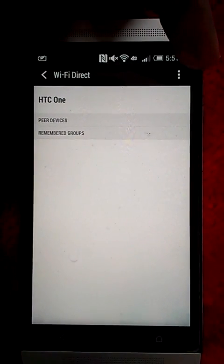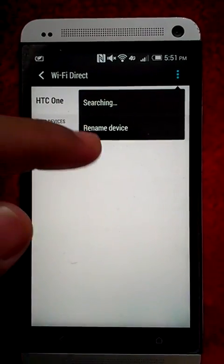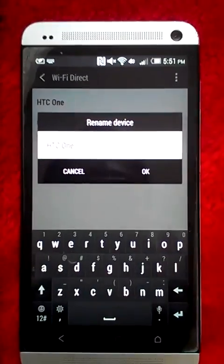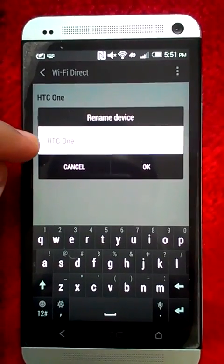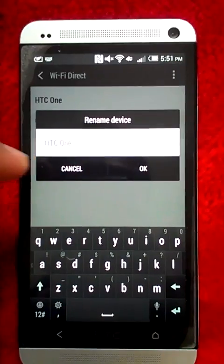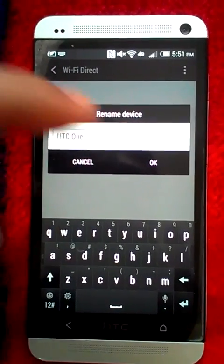So what you're going to do is click that three dot option right here, and then click on Rename Device. All you have to do is type: capital H, capital T, capital C, space, capital O, then small n, e — and then click OK.